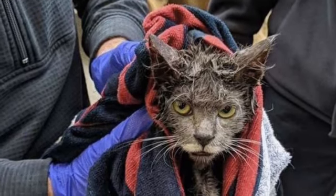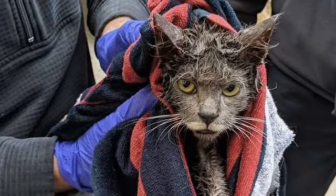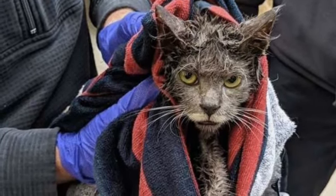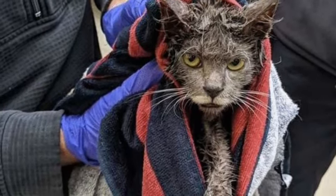The inspector named Marie immediately realized that no lubricant would help to free the cat's muzzle. Then the fire department intervened. People used an angle grinder to free the pet. The rescued pet turned out to be a kitty named Piper.